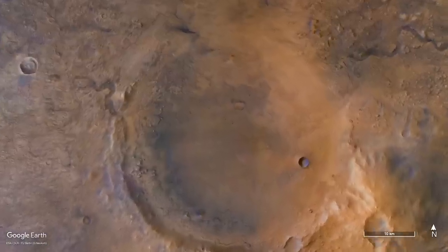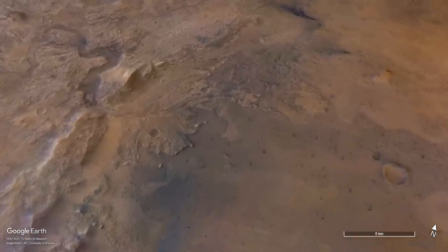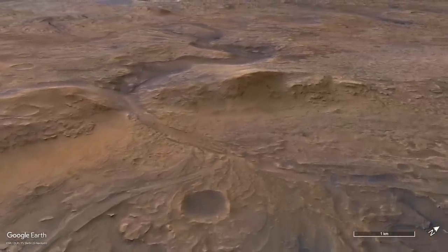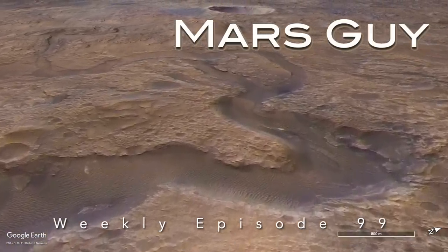Perseverance was sent to Jezero Crater because it contains a river delta that may have captured and preserved microorganisms, if Mars ever had life. So, what happens if it doesn't have the right kind of rocks, on this episode of Mars Guide?